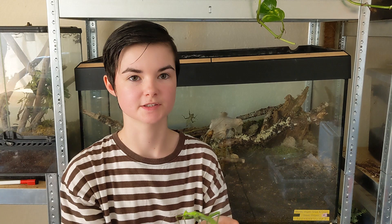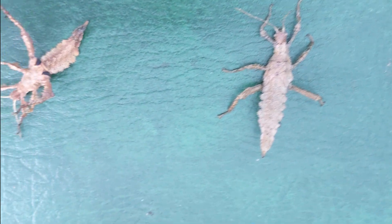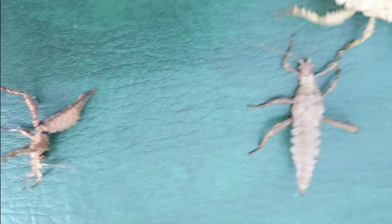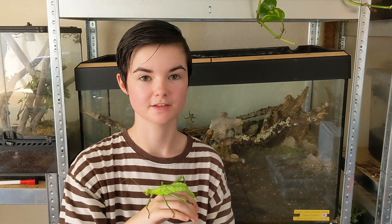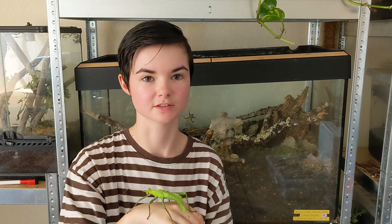When threatened, the jungle nymph has a few tricks up its sleeve. It may use its powerful hind legs, equipped with sharp spines, to deliver a painful jab to potential predators. Additionally, the jungle nymph may spread its wings to reveal bright colours or patterns hidden beneath, startling predators and giving the insect a chance to escape.